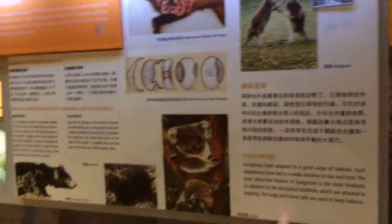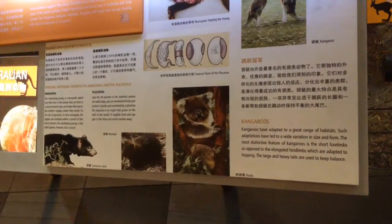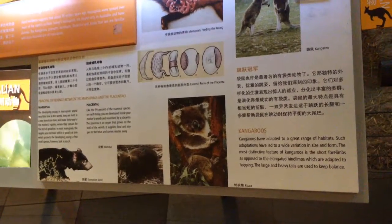Kangaroos have adapted to a great range of habitats; such adaptations have led to widespread variation in size and form. Most distinctive feature of kangaroos: short forelimbs as opposed to elongated hind limbs adapted to hopping. Large and heavy tails are used to keep balance.